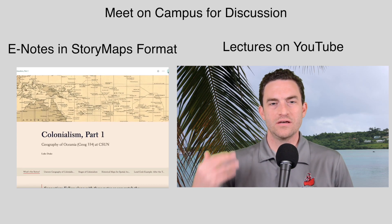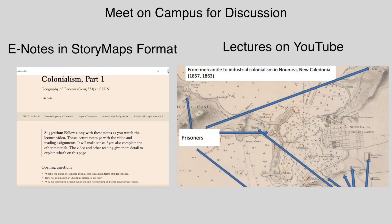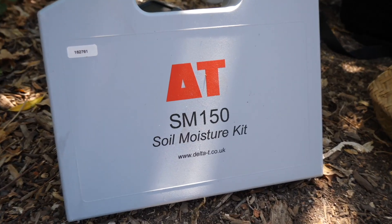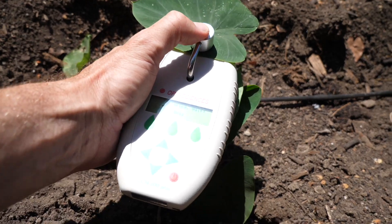So what are you going to do in Geography 334, Geography of Oceania, if you take the class with me? The class is on campus — some of the lectures are still on video and you can watch those at home or in your spare time — but we are going to be on campus and you're going to get a chance to come here, record weather conditions, evaluate soil moisture and chlorophyll activity, and track water usage.